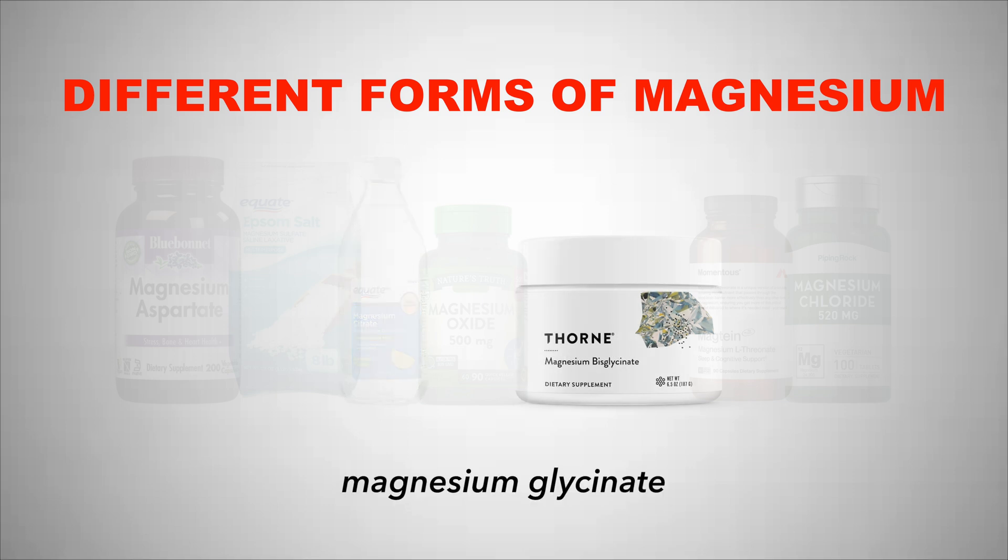Next up we have magnesium glycinate, which has a high absorption rate and has glycine in it. Glycine is a precursor to GABA, and GABA is inhibitory — the opposite of aspartate — so it works synergistically with magnesium's calming effects, helping calm the mind and body and increasing sleep quality. This is my favorite form of magnesium and I'll go into more detail on it a little bit later in the video.